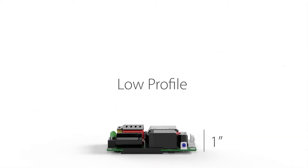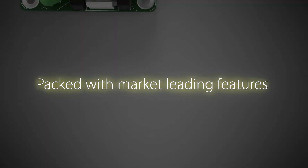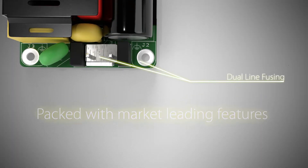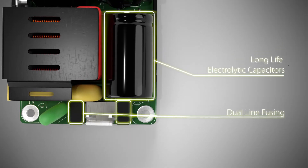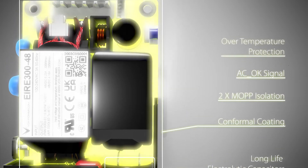This low-profile power supply, in a tiny footprint, is the perfect fit for your application. The AIR300 is packed with market-leading technology and features, ensuring it works reliably and efficiently, no matter your application.